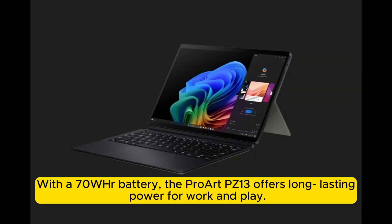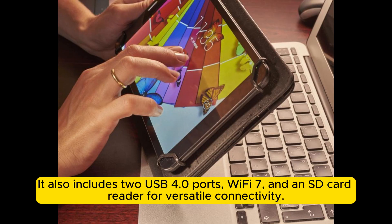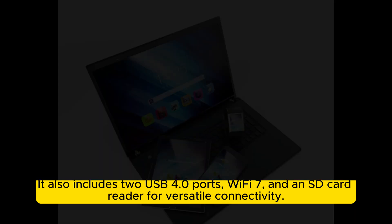With a 70Wh battery, the Proart PZ13 offers long-lasting power for work and play. It also includes USB 4.0 ports, Wi-Fi 7, and an SD card reader for versatile connectivity.